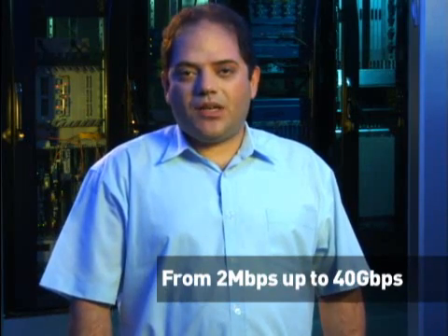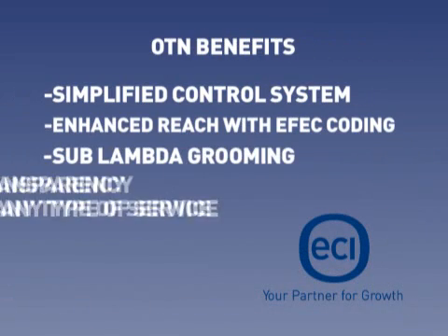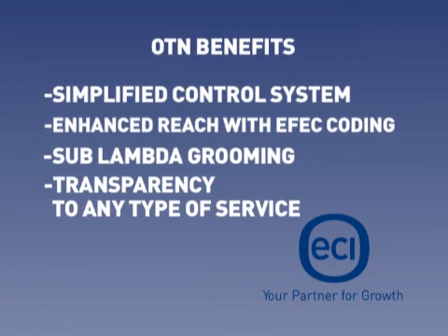Having a wide range of service cards, the XDM transparently supports a variety of services, from 2 megabit per second up to 40 gigabit per second. ECI's Optica portfolio is fully OTN compliant, bringing such benefits as a simplified control system, enhanced reach with FEC coding, sub-lambda grooming, and transparency to any type of service.